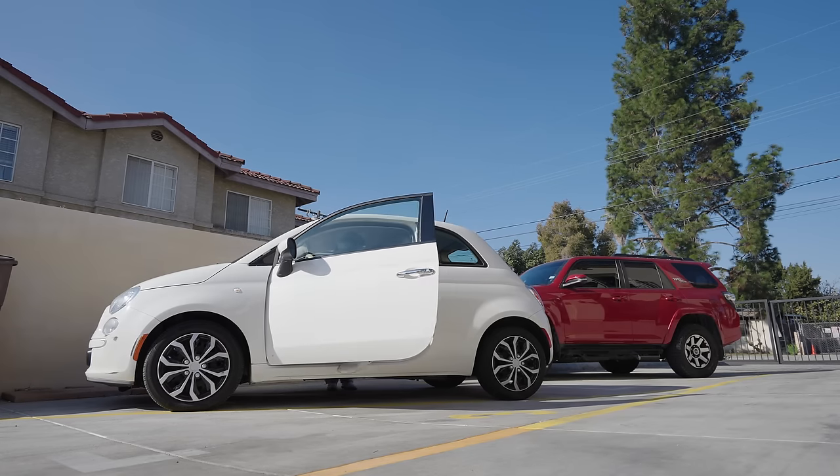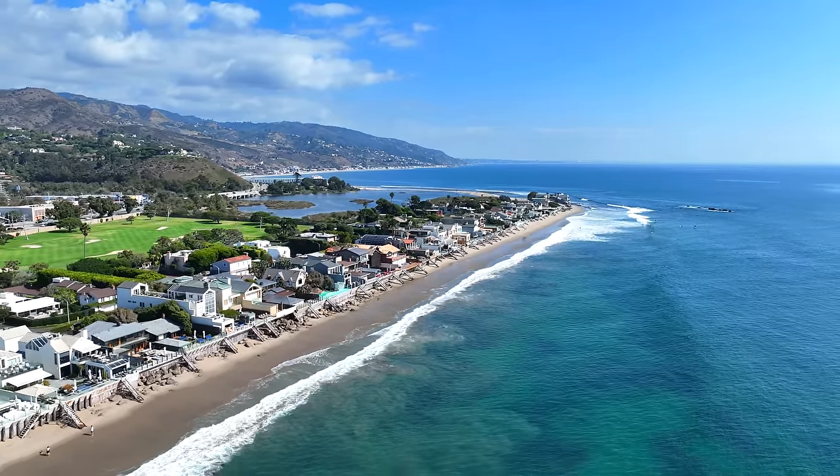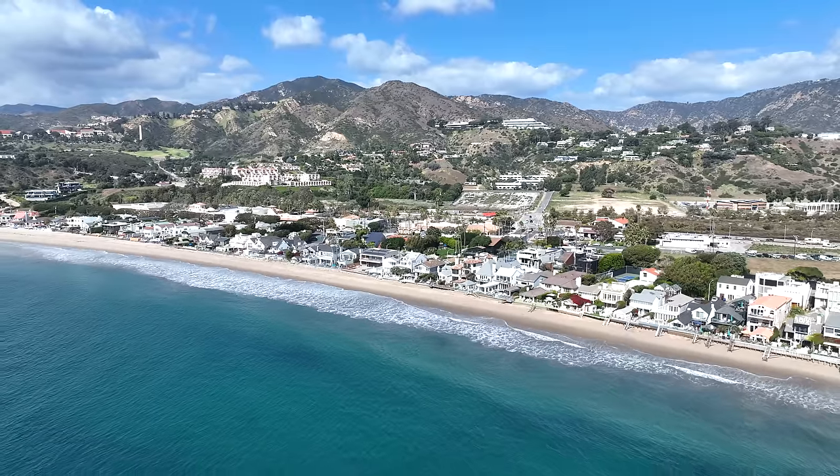Hey guys, it's us! Welcome back to a new vlog. Today's an exciting day because we are heading to one of the most beautiful cities here in Cali with its stunning coastline and beaches — which is Malibu! Let's go!